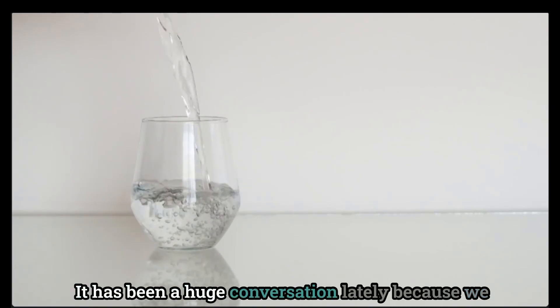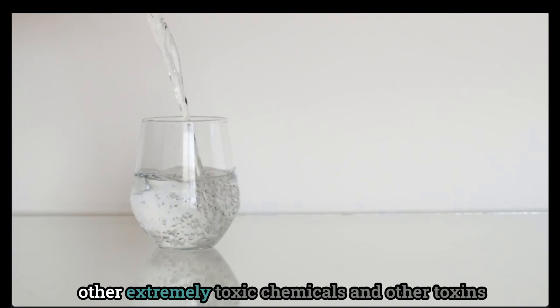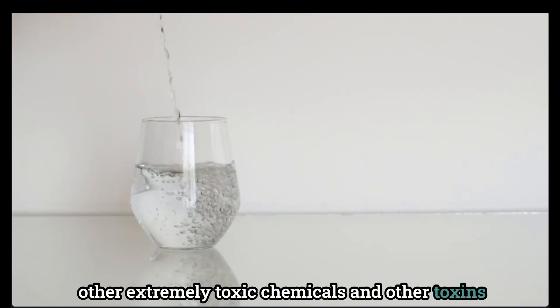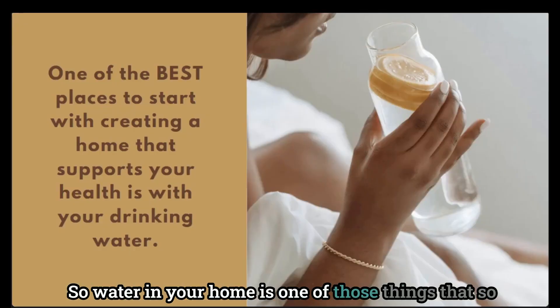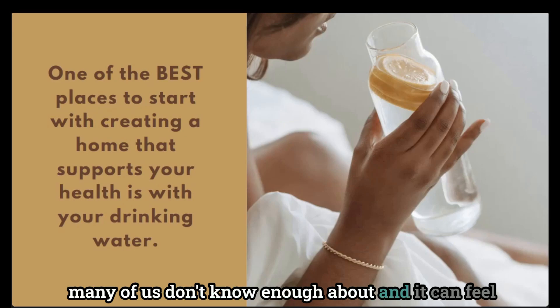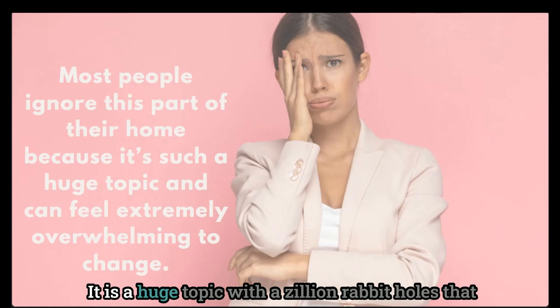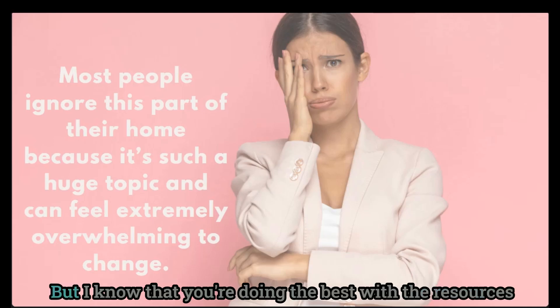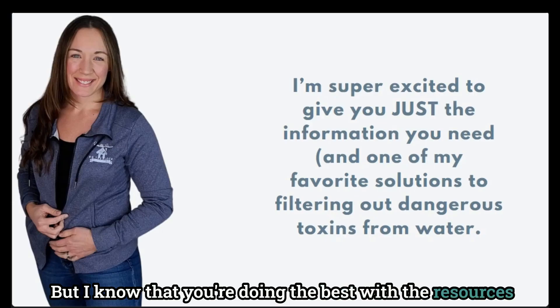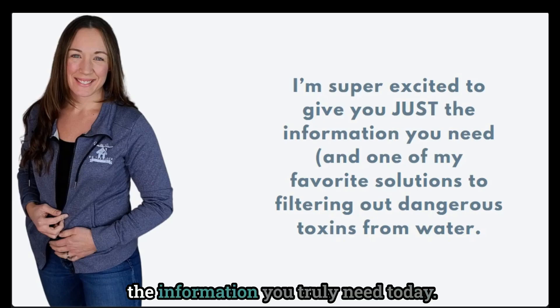It has been a huge conversation lately because we have been hearing more about PFAS in water and other extremely toxic chemicals and toxins that go undetected by city water municipalities. Water in your home is one of those things that so many of us don't know enough about, and it can feel really overwhelming to try to start learning about it. I completely get this — it is a huge topic with a zillion rabbit holes that will likely scare you and leave you wondering if there is any water that is really safe to drink. But I know that you're doing the best with the resources you have, and so I'm super excited to give you only the information you truly need today.